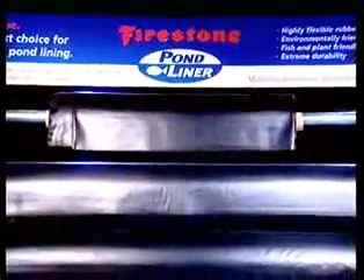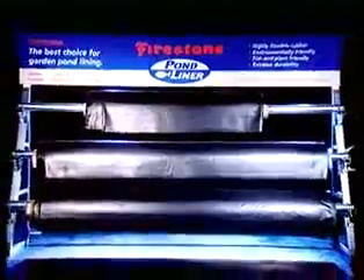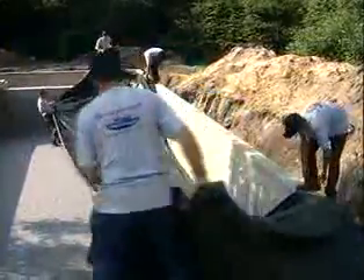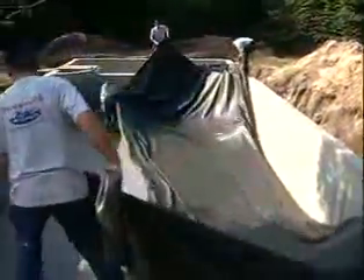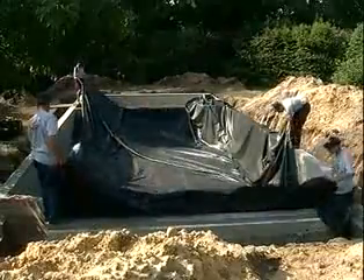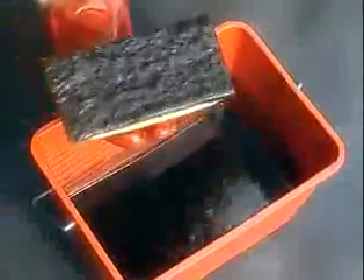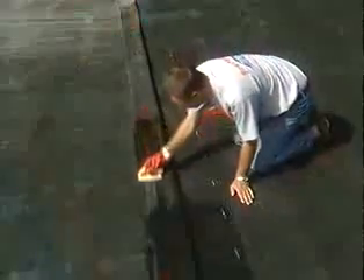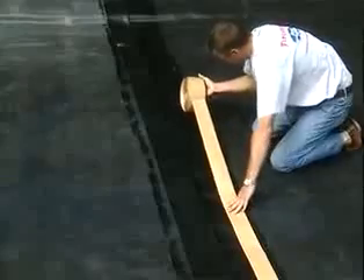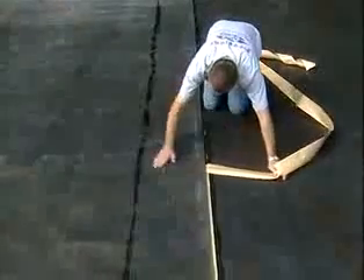Firestone Pond Liner is available in a variety of roll sizes to accommodate the requirements of any pond size. The largest rolls are 15 meters wide and 60 meters long. This allows for the creation of sizeable ponds out of a single liner sheet, speeding up the installation process. For the construction of large water features, multiple Firestone Pond Liner sheets can be assembled with Firestone Quick Seam tape — a self-adhesive rubber tape that is easy to install and offers dependable and long-term splice performance.